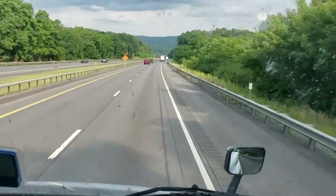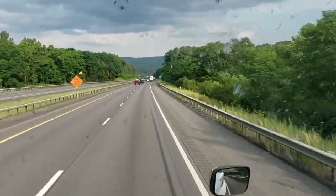Now we've got some serious mountains going on here — why is that jake brake kicking in?